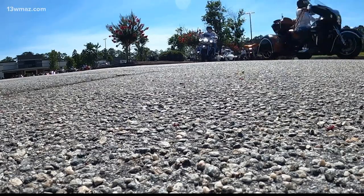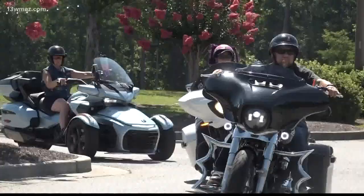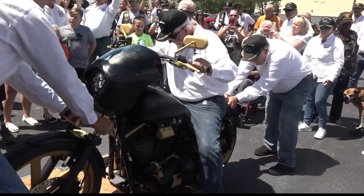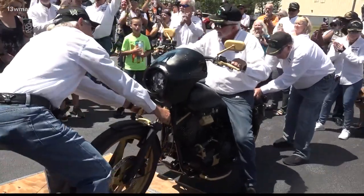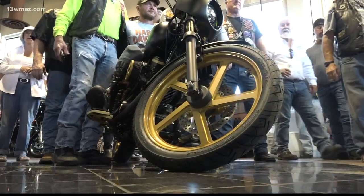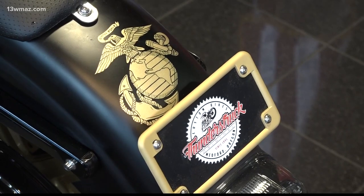And this motorcycle club unveiled something worth kicking your stand up for. Luckily, Combat Hero Bike Build found him and trusted him. He didn't know it was going to happen today. Rolling Thunder Georgia 3 worked with Combat Hero Bike Build to make a custom motorcycle bike for Tony Mullins. Terry Sharp with Combat Hero Bike Build says it took about seven months to create.